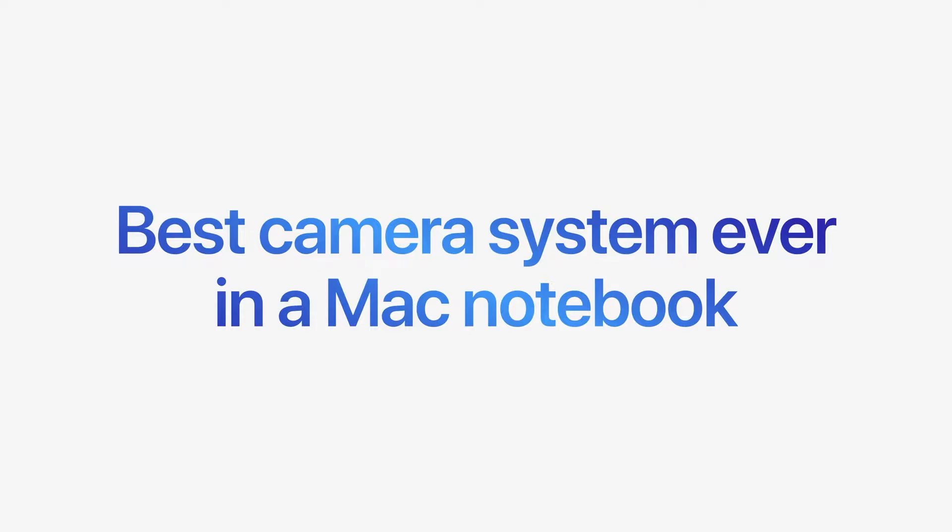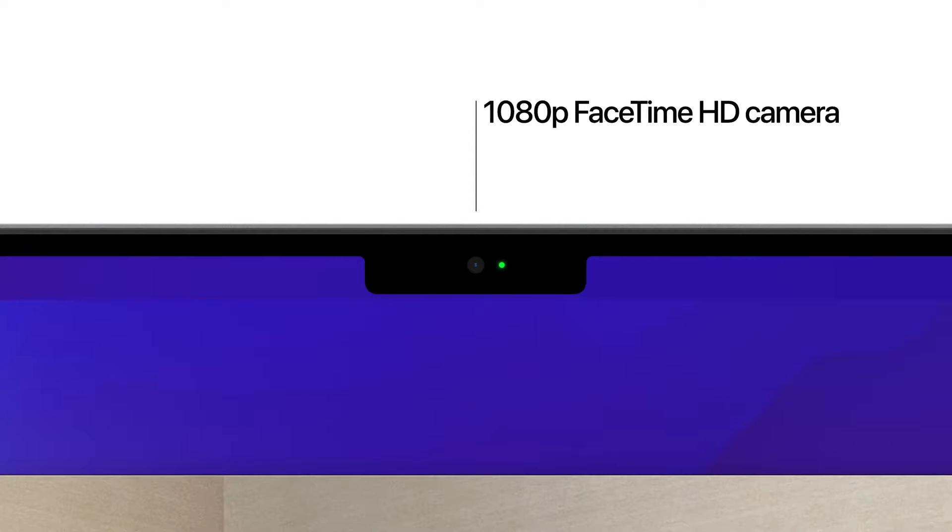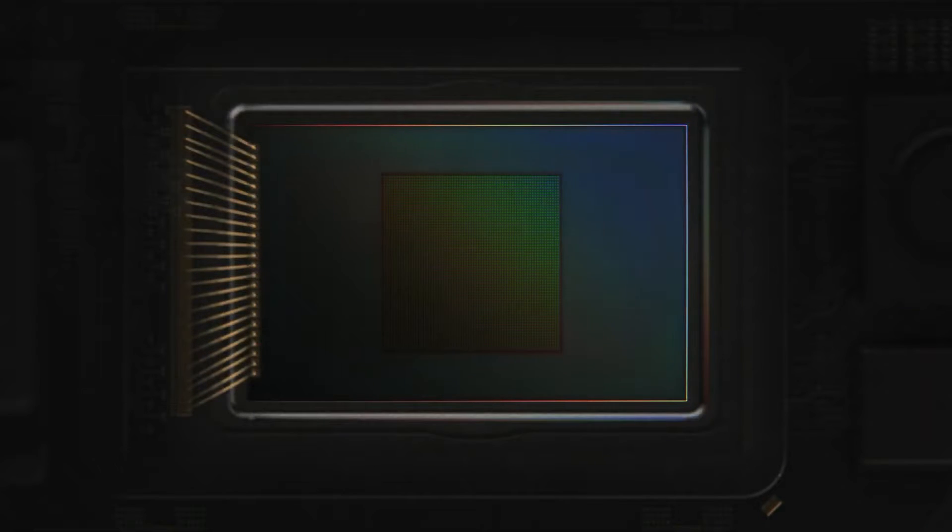If we talk about the webcam, it now has a resolution of 1080p instead of 720p, with a larger sensor size for better low-light performance and features such as Center Stage.